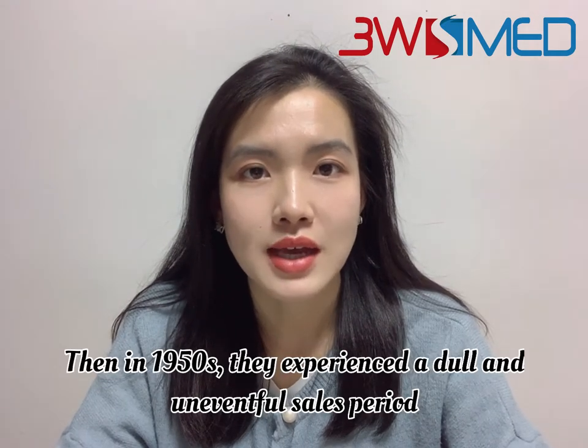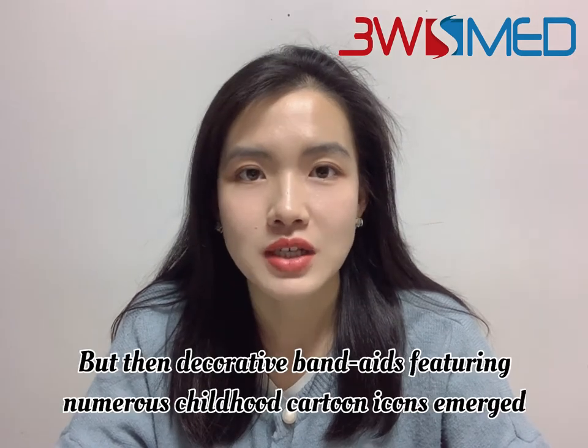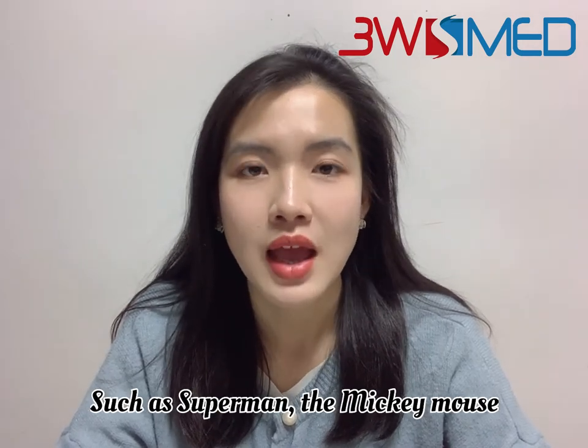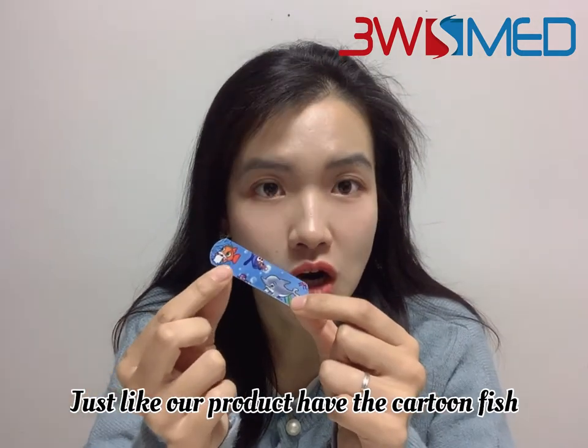Then in the 1950s, they experienced a down and uneventful sales period. But then, decorative band-aids featuring numerous childhood cartoon icons emerged, such as Superman and Mickey Mouse — just like our products, which feature a cartoon fish.